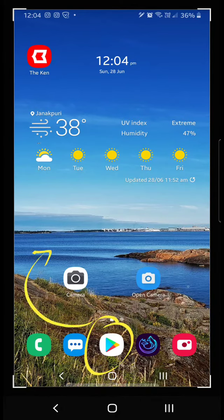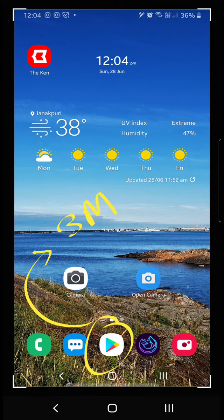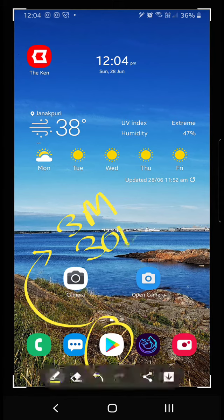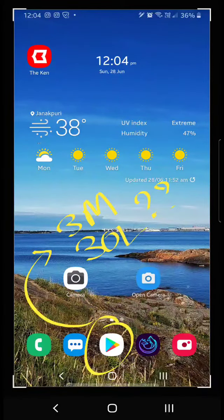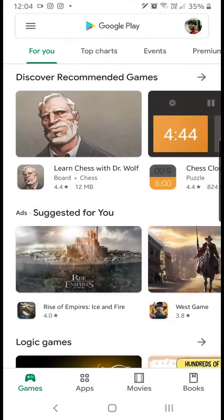Hey guys, do you know how many apps are there on the Google Play Store? Google says that there are around 3 million apps — in Indian numbers, that means 30 lakh. Do you have an idea how 30 lakh apps are possible? Let's go and find out.